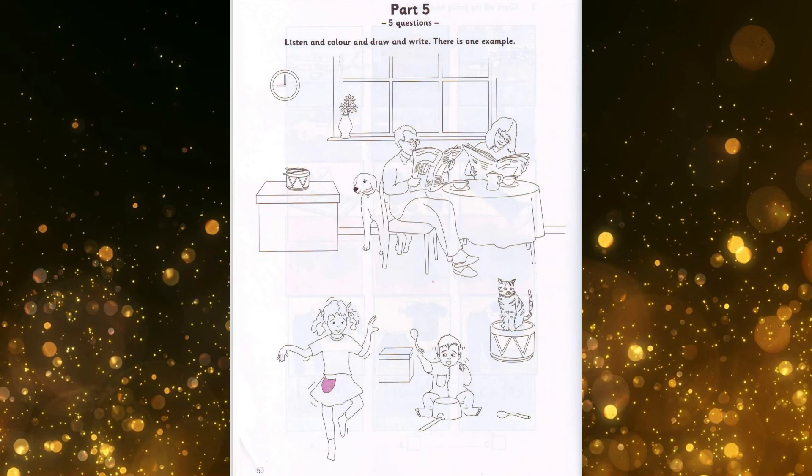The baby looks happy. He's laughing at his sister. You're right. Can you see his spoon? The one on the floor? No, the one in his hand. Colour it blue. All right.